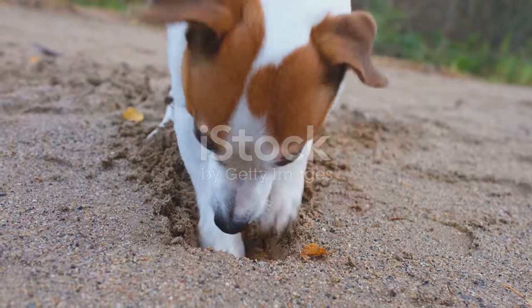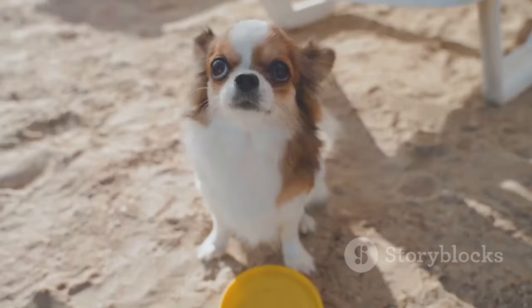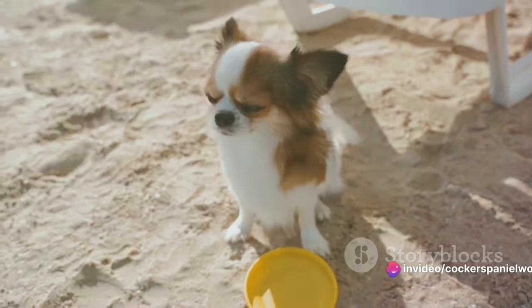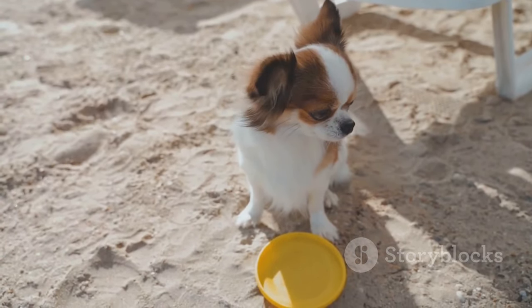Another effective strategy is to set up a designated digging zone — a specific area where your dog is allowed to dig. Bury some toys or treats in this zone to make it more attractive than the forbidden area under the fence. Over time, your dog should start to prefer this designated digging zone.